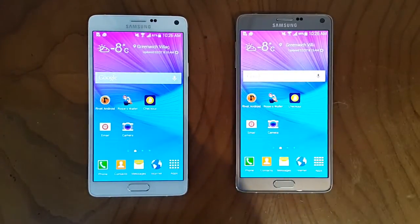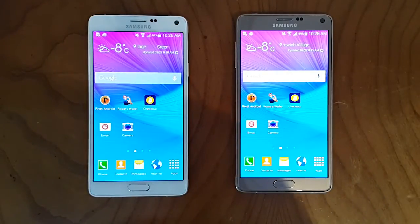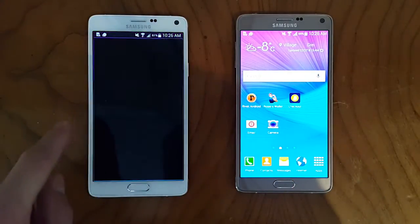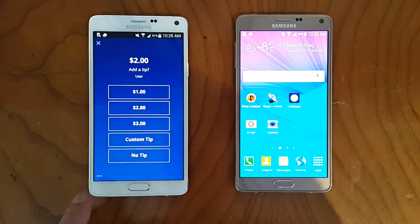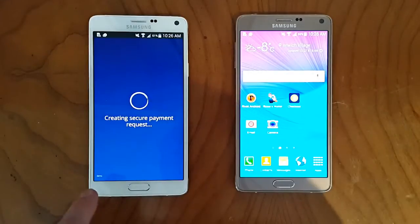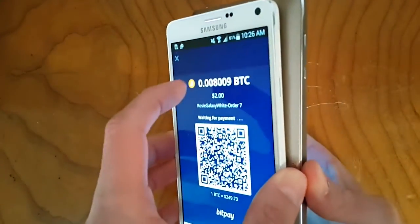This demo shows a Bitcoin transaction using BitPay's point of sale terminal and a device equipped with Rivets. So let's launch the checkout app, set up a charge for a cup of coffee — no tip. We're going to use NFC just to transfer the transaction, so bump the phones.